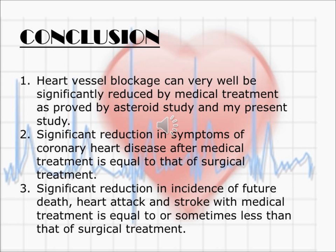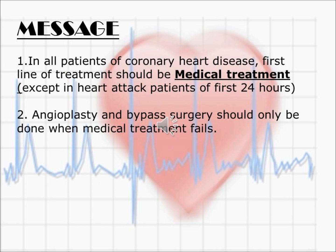What we conclude from this is that heart vessel blockage can very well be significantly reduced by medical treatment, as proved by my study and the ASTEROID study. There was significant reduction in symptoms of coronary heart disease like chest pain and breathlessness after medical treatment, and it is equal to that of surgical treatment. The key message is that in all patients of coronary heart disease, the first line of treatment should be medical treatment — except in heart attack patients in the first 24 hours. Angioplasty and bypass surgery should only be done when medical treatment fails.